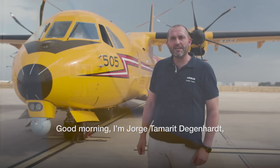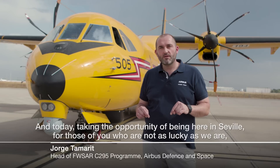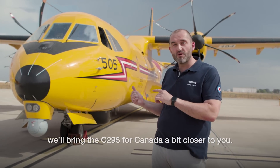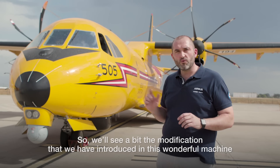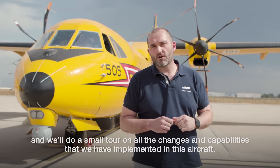Good morning. I'm Jorge Tamarit Degenhardt, head of the Fixed Wing Search and Rescue Car Replacement Program for Canada. Today, taking the opportunity of being here in Seville, we'll bring the C-295 for Canada a bit closer to you. We'll see some of the modifications we have introduced in this wonderful machine and do a small tour of all the changes and capabilities we have implemented in this aircraft.